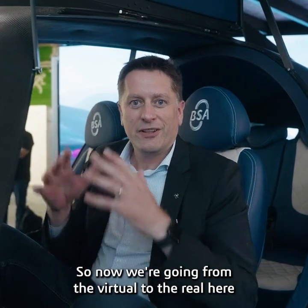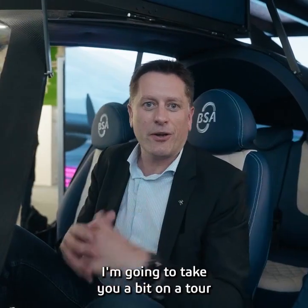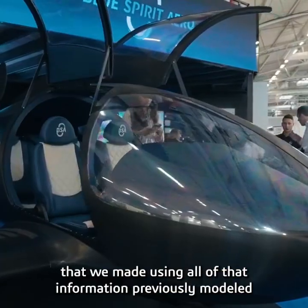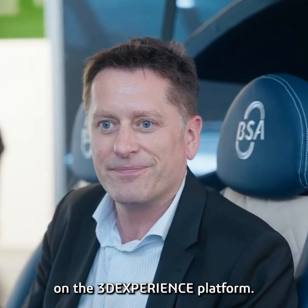Now we're going from the virtual to the real, here in the mock-up of the Dragonfly cockpit at Blue Spirit Aerospace. I'm going to take you on a bit of a tour to show you some of the exciting experiences we made using all of that information previously modeled on the 3DEXPERIENCE platform. Let's go.